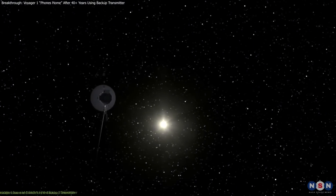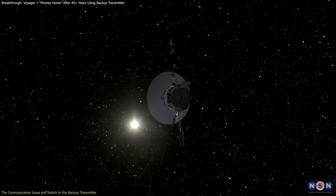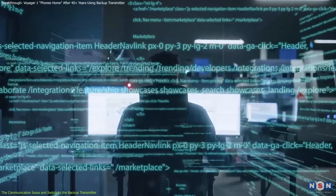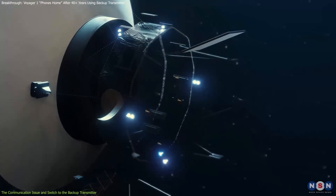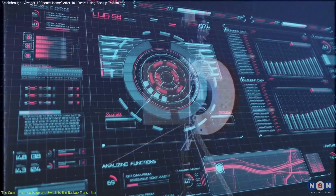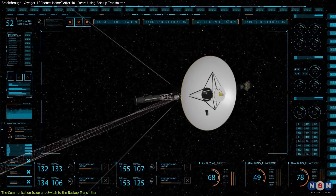In October 2024, Voyager 1 encountered a communication challenge that put its resilience to the test. On October 16th, NASA engineers sent a command to activate one of its heaters, a routine measure to keep specific instruments warm. But this command triggered Voyager 1's fault protection system, an automated protocol designed to protect the spacecraft from potential malfunctions.